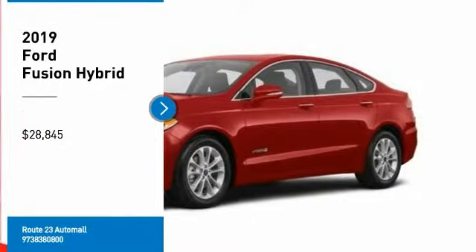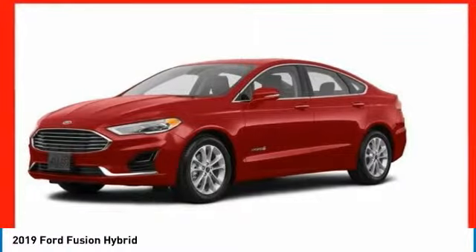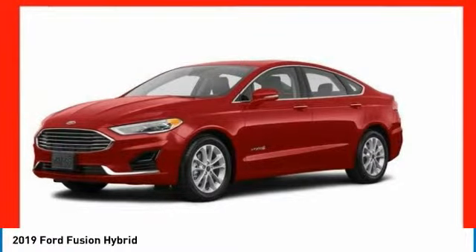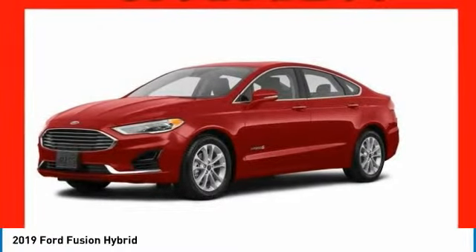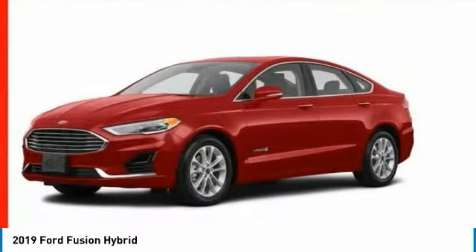Looking for the right vehicle? Check out the 2019 Fusion Hybrid. You can have both impressive power and great economy in a Fusion, and it is priced below $30,000. Here are some of this vehicle's great options.